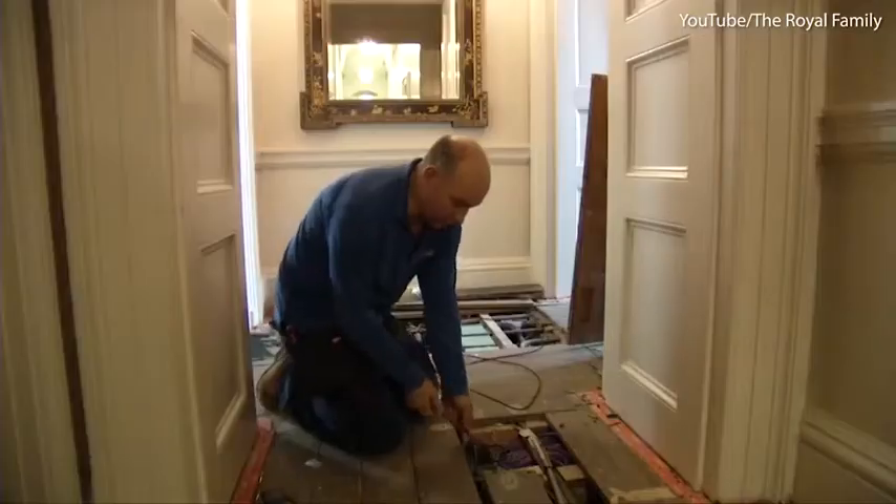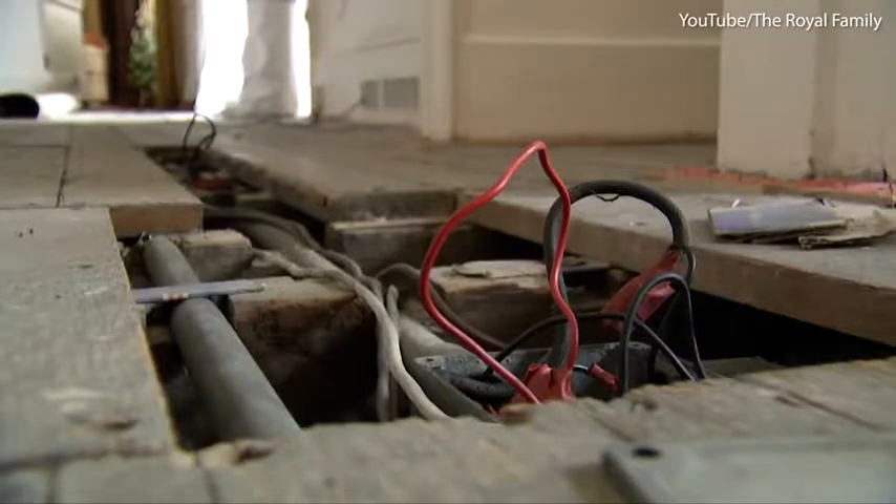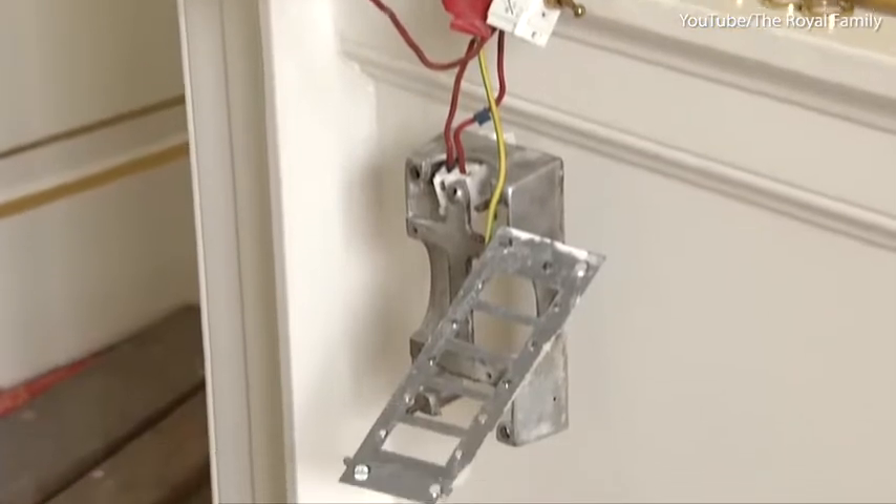We've had to pull the cables up through the ceiling void, through the floor of the rooms above, down the conduits, onto the lower level, into the floor void of this area, then back up the walls into the switches by the doors.